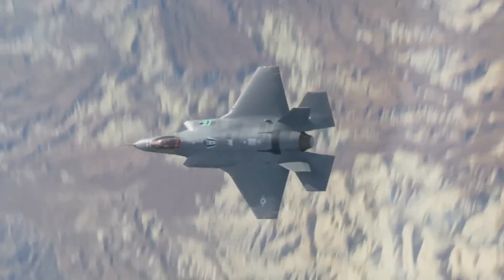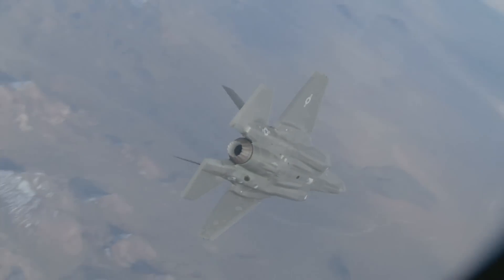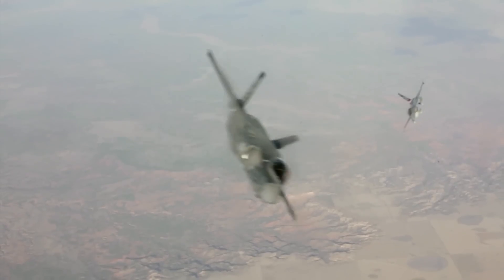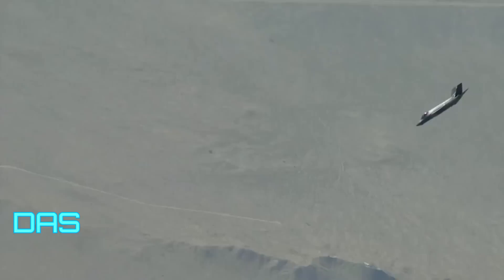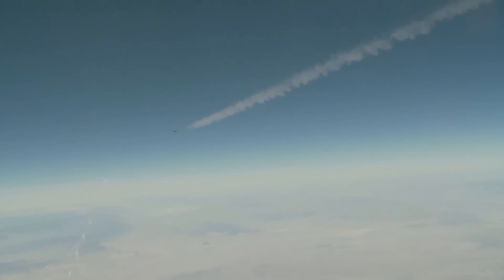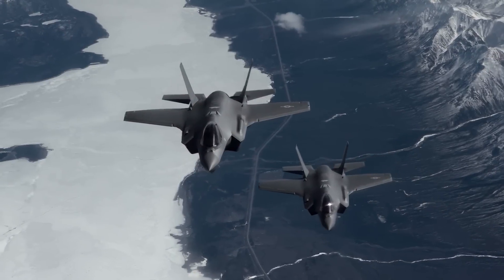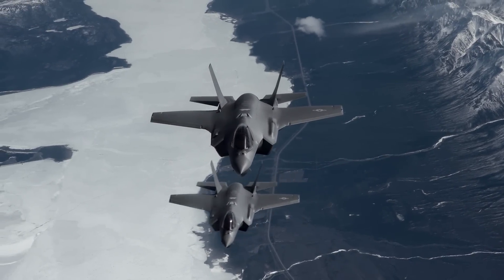This is done by making use of multiple cameras mounted around the aircraft, which allows the pilot to actually see through the aircraft. This camera system on the Lightning is part of the Distributed Aperture System, or DAS, and provides 360-degree spherical awareness to Lightning pilots. As a result, the Lightning is the first tactical fighter jet in 50 years to fly without a HUD.